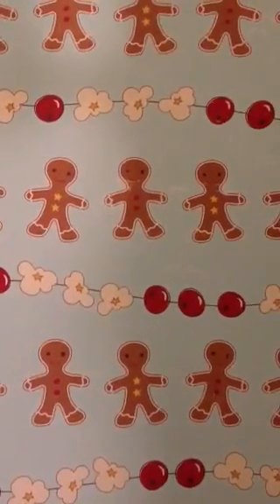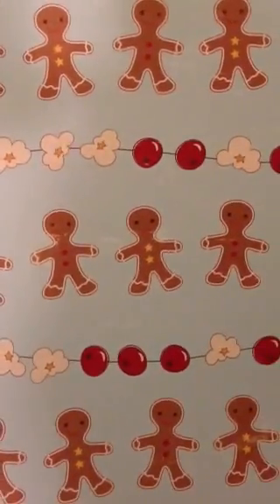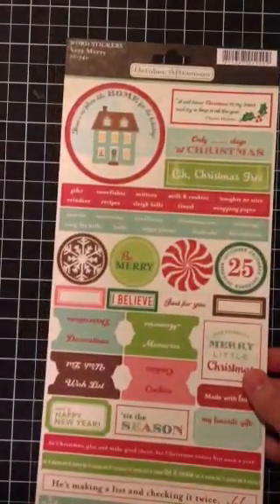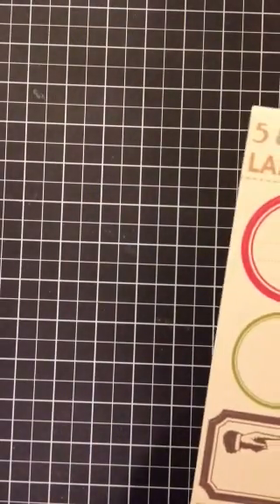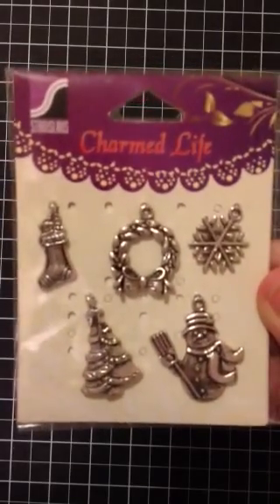I did a really small order from Custom Crops for some Christmas things because I'm still working on my December daily. I really wanted this paper — it's October Afternoon Bake the Cookies. I know it's old, but my husband has this joke with his aunt about stringing popcorn when he was a kid, so I thought that was cute. I got a whole bunch of word stickers: the Very Merry word stickers, the Very Merry label stickers, and the Five and Dime label stickers — all on sale. And I got these cute little charms to put on the outside of my December daily, so once I get that done I'll definitely show you guys.